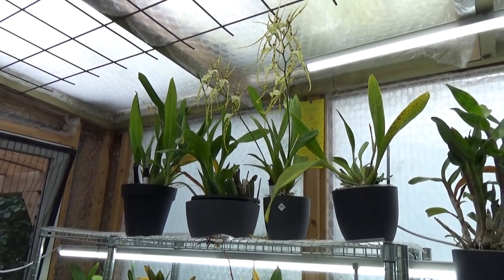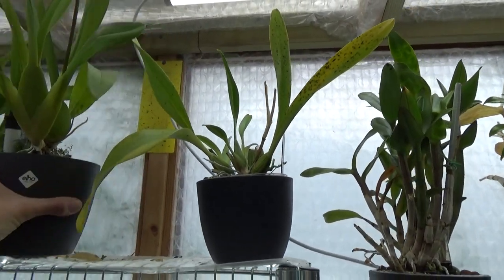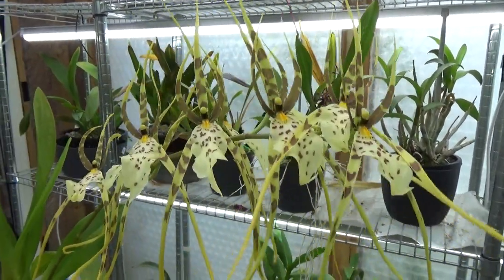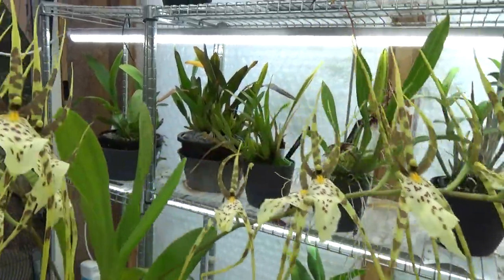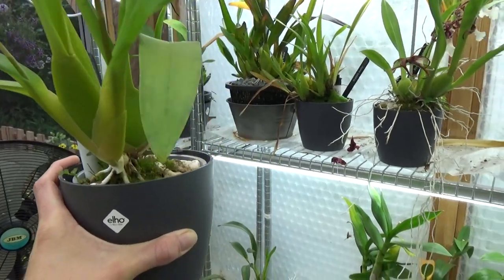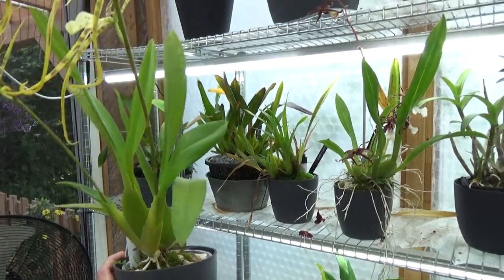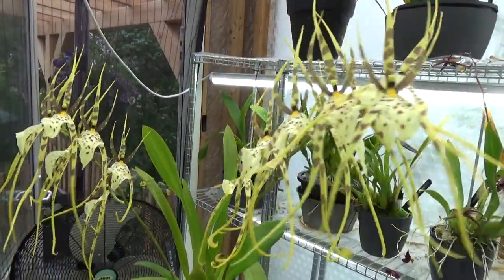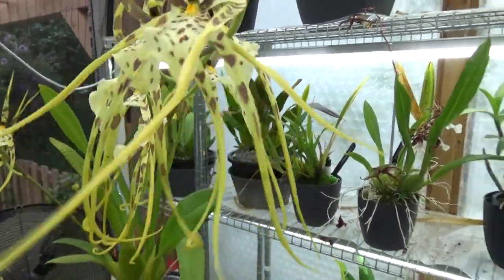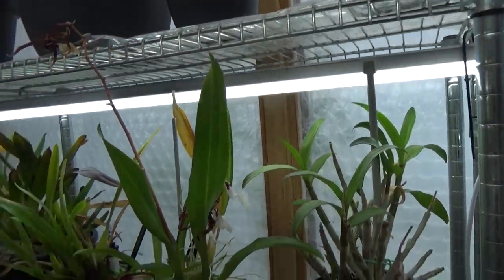I'm going to start with my brassias because I have this beautiful Eternal Wind in flower. I did get this as a freebie and it was a seedling but it's doing fine. This is the first time it blooms and it started with two bloom spikes. Pretty isn't it? Really beautiful shape on those Brassia-type orchids.